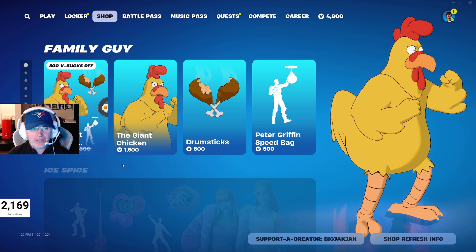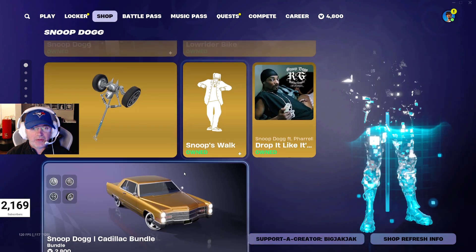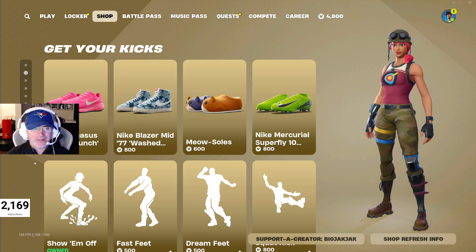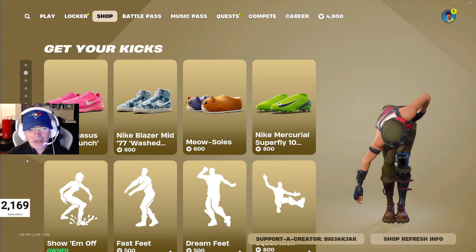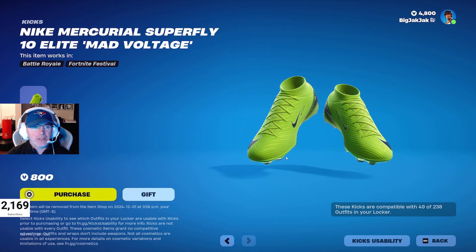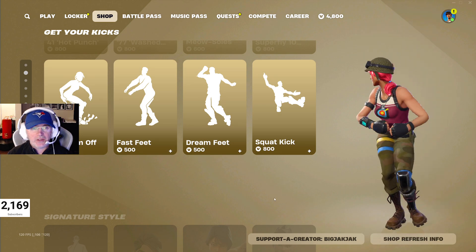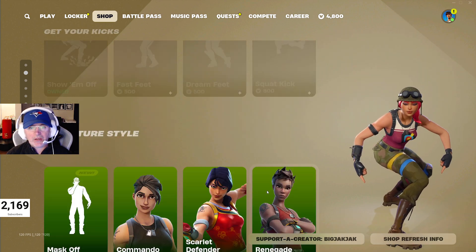We got the giant chicken — 2,000 V-Bucks for the bundle, or you can buy the items individually as usual. Ice Spice has been in the shop for a little while now. Snoop Dogg and his caddy. Air Force One Bronx Origins kicks for 1,000 V-Bucks. And of course we got the Nike Pegasus 41 Hot Punch, the Nike Blazer Mid 77 Wash, the Meow Souls, and the Nike Mercurial Superfly — 10 Elite Mad Voltage. Pretty cool. Do you slip and slide when you're running on concrete, or do you go faster on grass? Questions I need answers to. And then we got Show Em Off, Fast Feet, Dream Feet, and Squat Kick for some good old emotes.